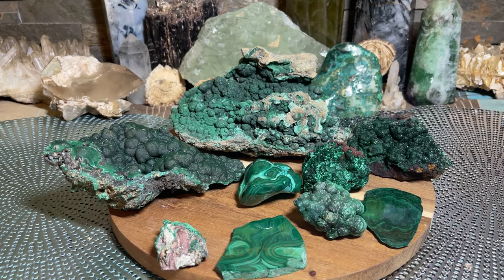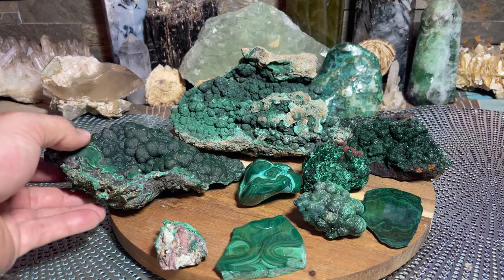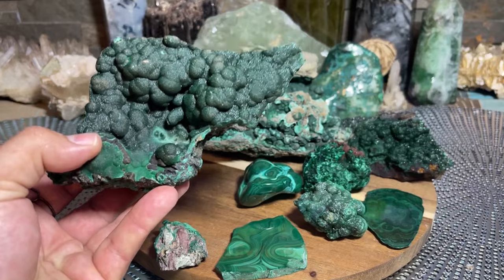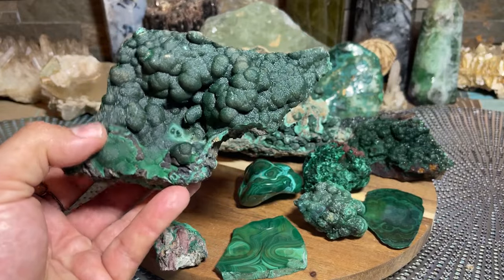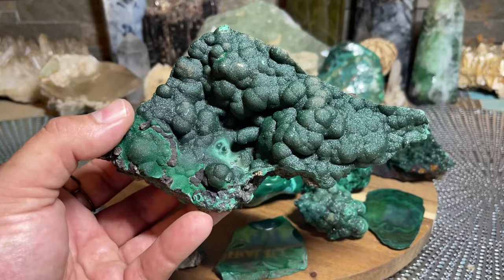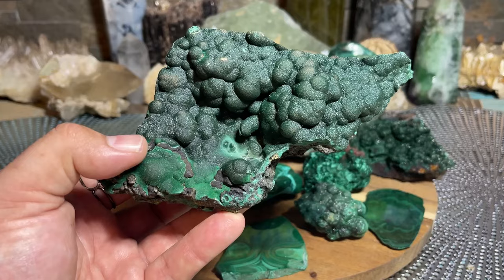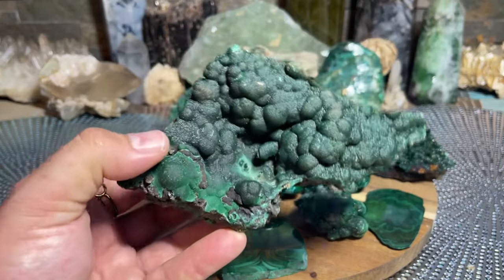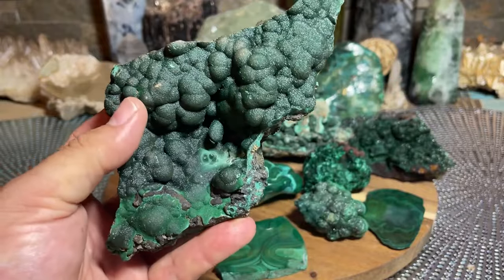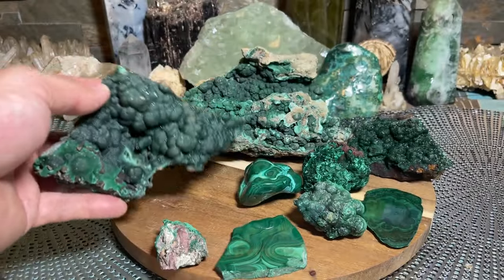Hello. So today we are going to be talking all about Malachite in all its beauty. Most people that are into crystals and have a crystal collection know what Malachite is. Most people have some type of showpiece of Malachite sitting on their shelf, or have it in some form of jewelry. It's very common in jewelry, bracelets, towers, and polished pieces.